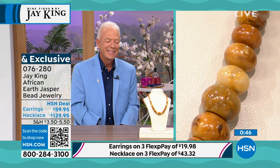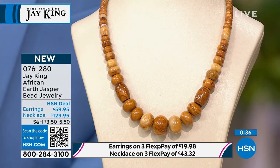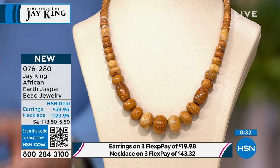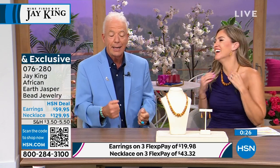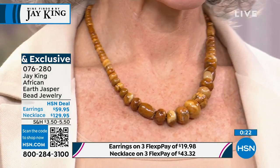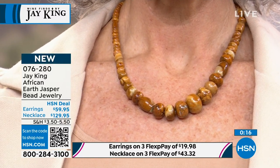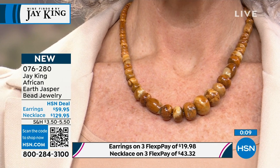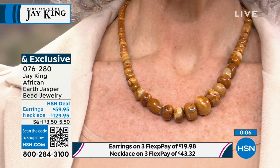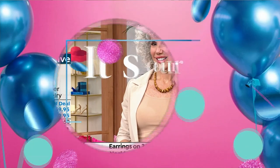It's got the yellows, the golds — it looks like woodgrain. If I had mookite here to compare, you'd see it kind of has that connotation to it but doesn't look exactly the same. We also have earrings — under $20. Pick up the necklace and the earrings together as a nice little sweet brand new Mind Find, the African Earth Jasper. You're seeing it for the very first time as we celebrate our birthday here at HSN, all the incredible finds that Jay King brings us exclusively.